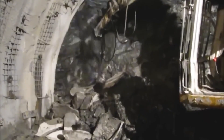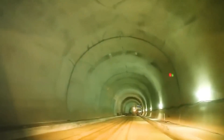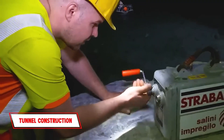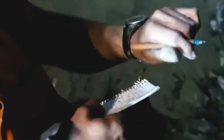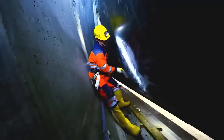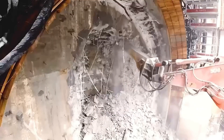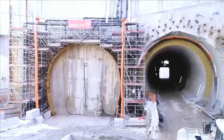Comprising two distinct sections, the Panagopula Tunnel serves as a vital artery linking the port city of Patras to the capital of Athens. The first section spans a modest 48 meters, while its counterpart, Panagopula 2, extends an impressive 3,182 meters, catering to traffic in both directions. This extensive network enhances connectivity and ensures the efficient movement of goods and commuters, bolstering regional economic vitality.